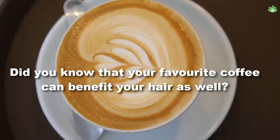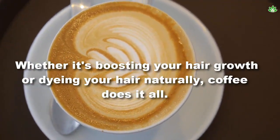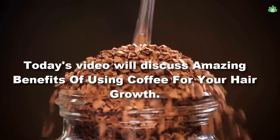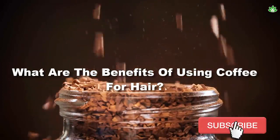Did you know that your favorite coffee can benefit your hair as well? Whether it's boosting your hair growth or dyeing your hair naturally, coffee does it all. Today's video will discuss the amazing benefits of using coffee for your hair growth.